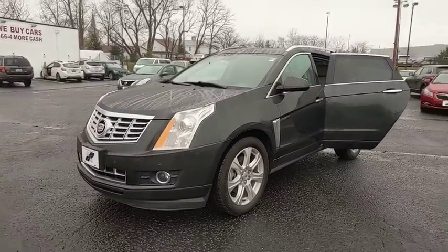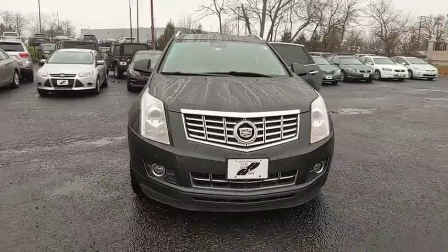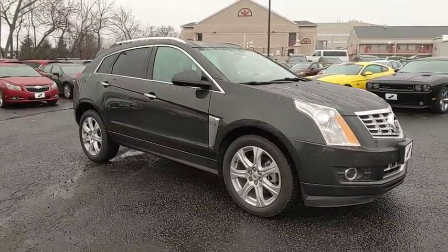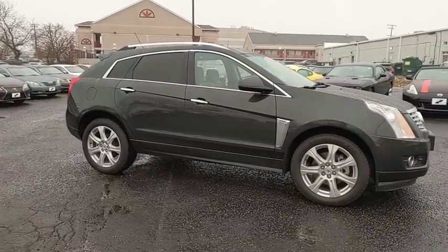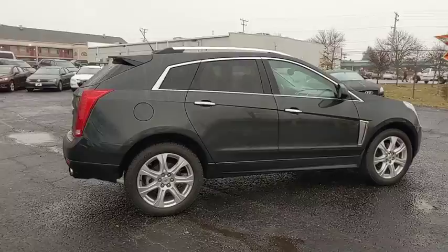Stop by and take a look at the 2015 Cadillac SRX. The Cadillac SRX is beautiful from every angle. For driving enthusiasts, there's track-tuned handling, advanced engine power, and the added confidence of available all-wheel drive.